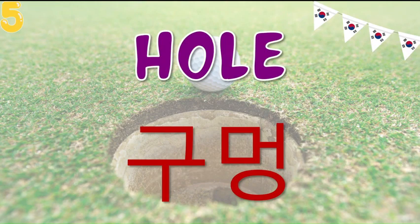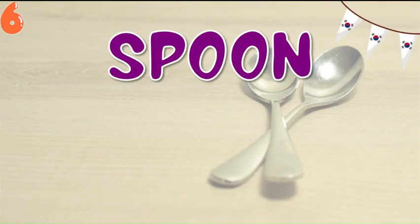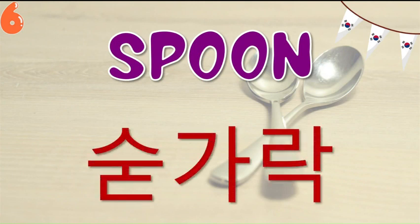Now let's see the next word and that is spoon. So in Korean it is called Sukkarak. Sukkarak.